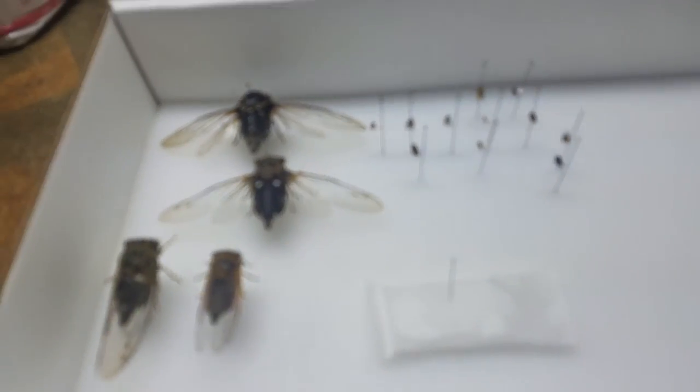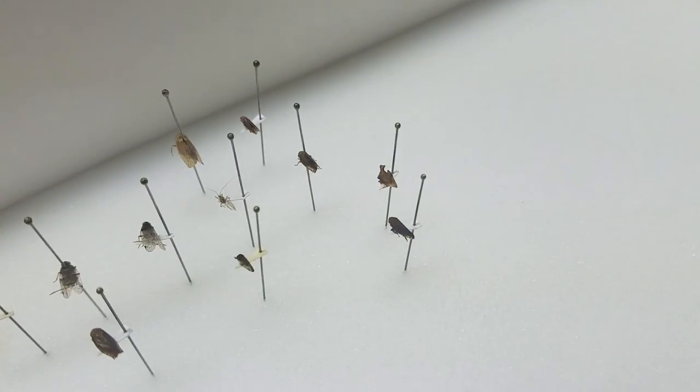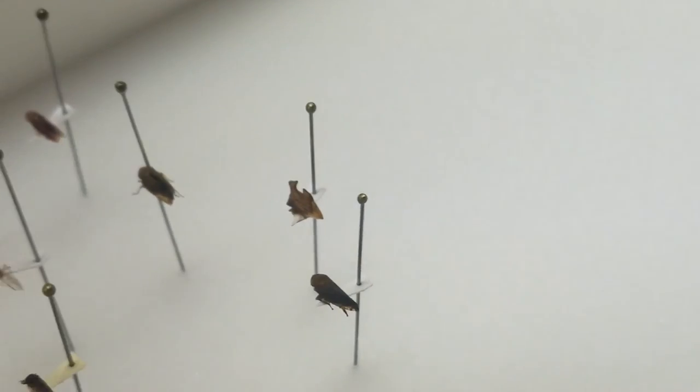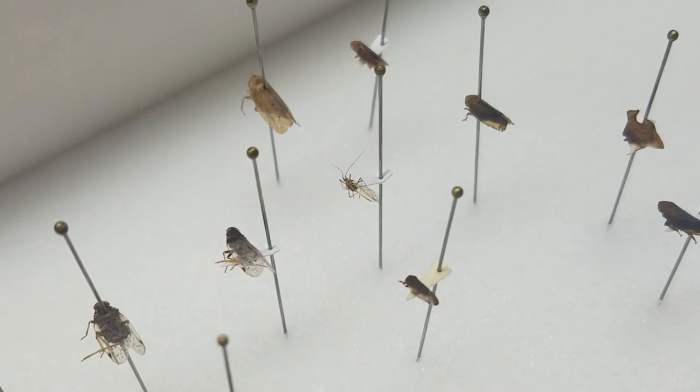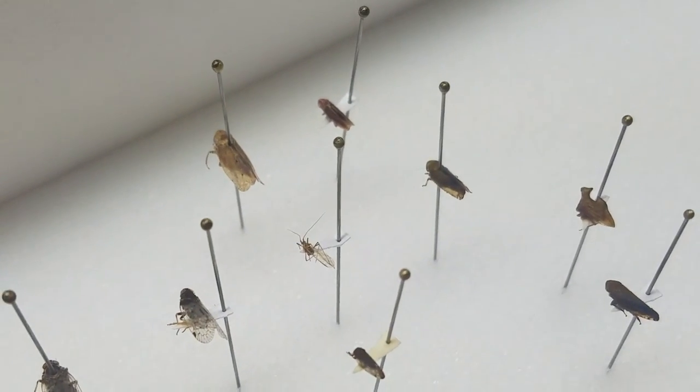Cats are not allowed in here - one time Roxanne jumped up and smashed one of my butterflies with her paws, so ever since then cats are not allowed in here. We have a ragweed leafhopper which is this one here. The other leafhoppers I can't tell you because I can't remember their names.